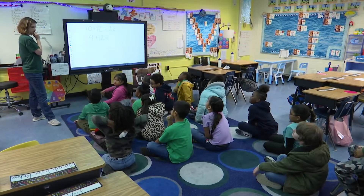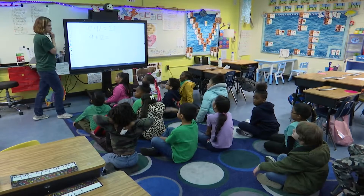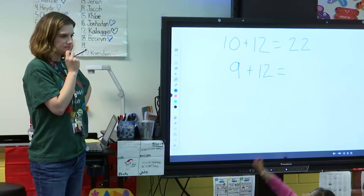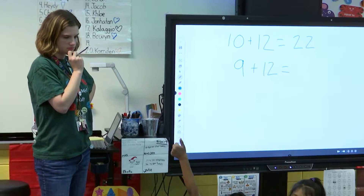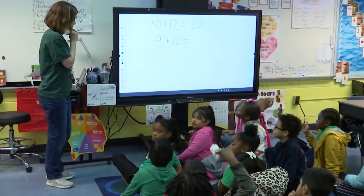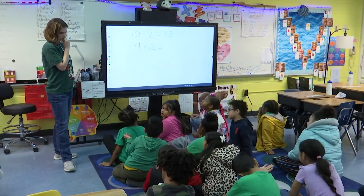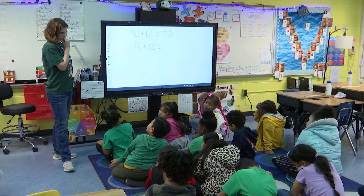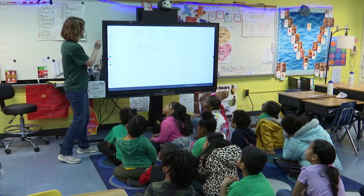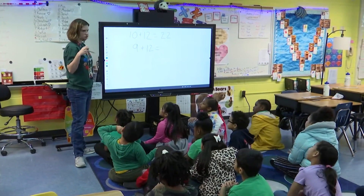Yonatan, what are you thinking? Ten plus twelve equals twenty-two and that's one less equals twenty-one. So Yonatan thinks it is twenty-one because he thinks that if that nine were a ten, just like it was up there, that would be twenty-two. And so one less is twenty-one.